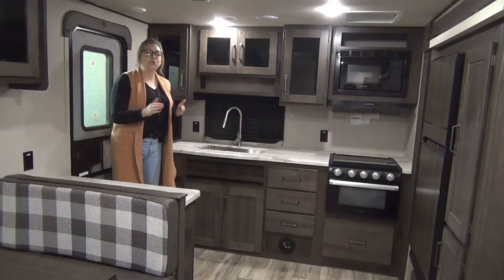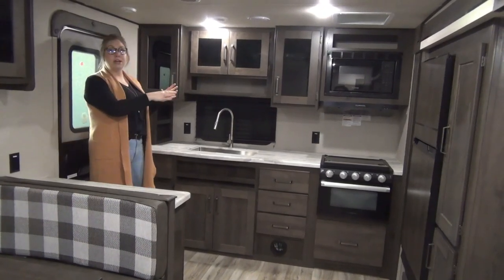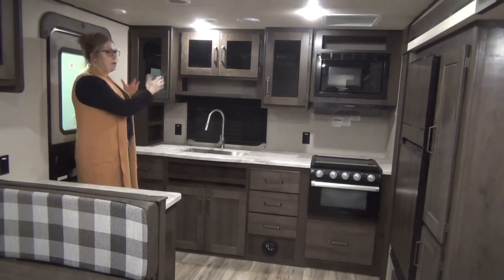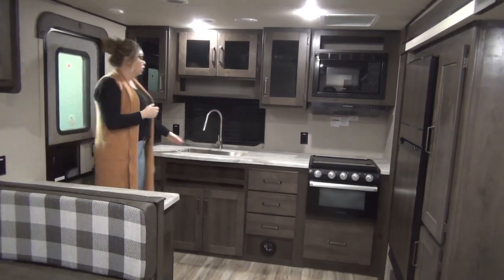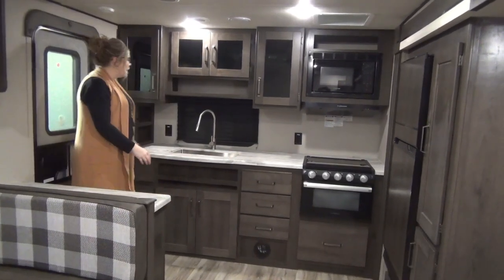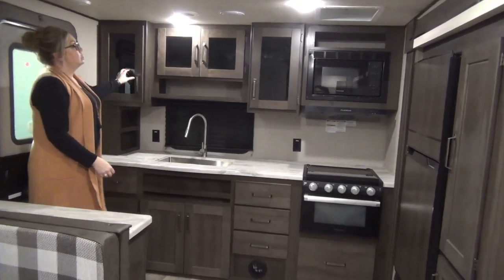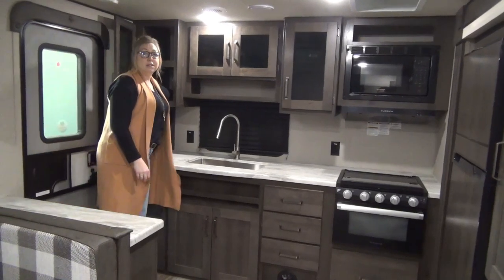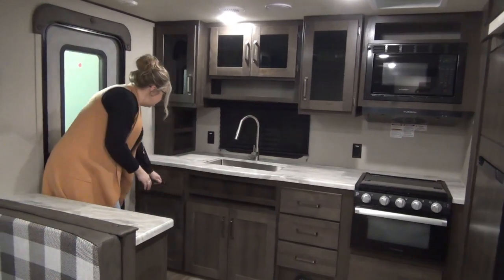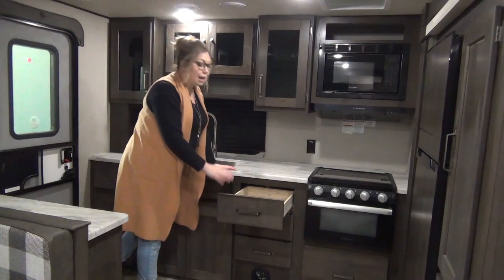Inside the 2022 Transcend 231RK — don't forget this one's on sale. We're going to start right back here at the rear kitchen. I'm a personal fan of the rear kitchens — you're right by the door, and all your barbecue stuff is heading right there. Great big stainless steel sink, tons of counter space. Smoked glass doors on the cabinets, and nice deep cabinets for plates and cups. Underneath the sink there's a nice open space, and drawers on each side with metal roller glides.